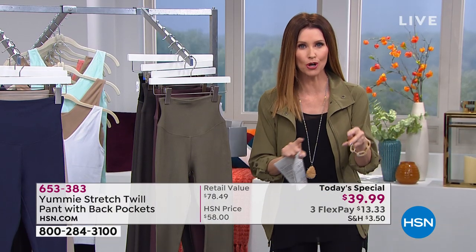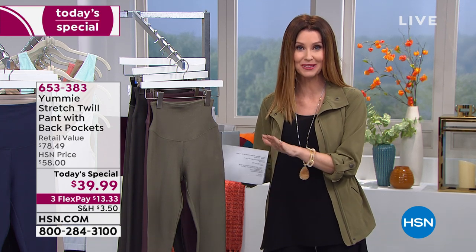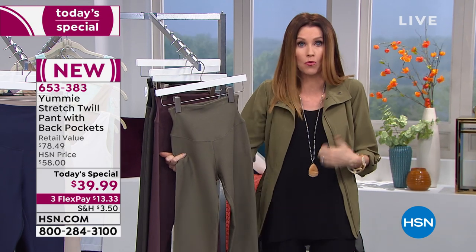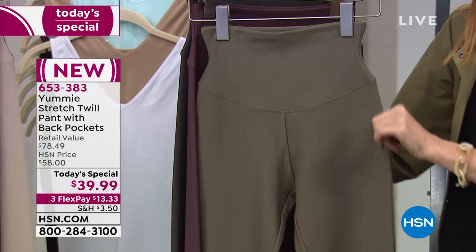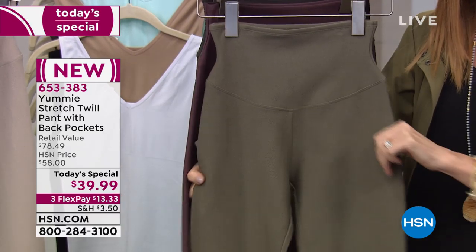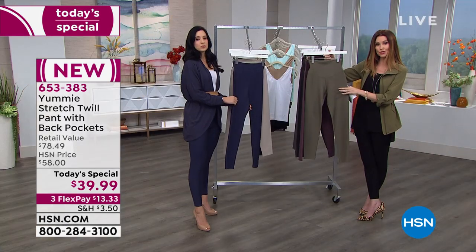The confidence you get when you go from that before to that after really does speak volumes. This is not a $78 price point today - it's under $40. We want you to get it home and try it out. The very first and only today's special that Yummy has ever done in a twill pant just for you. If you're watching right now, you get to take advantage of three months to pay this off interest-free. It's $13.33 for three months, interest-free. This is item number 653-383. It's almost 50% off the retail.